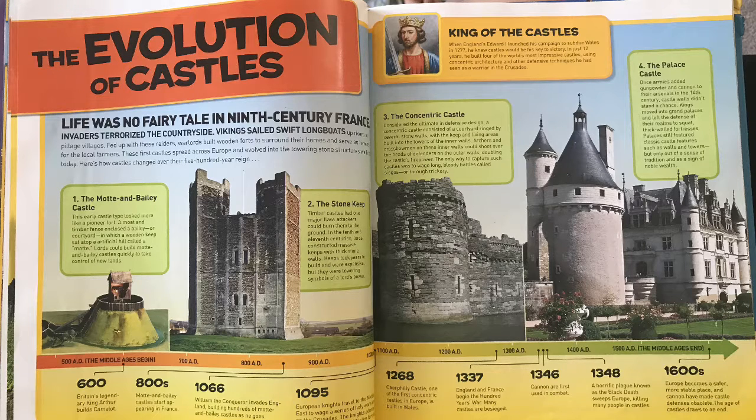The evolution of castles. Life was no fairy tale in ninth century France — invaders terrorized the countryside. Vikings sailed with longboats up rivers to pillage villages. Fed up with these raiders, warlords built wooden forts to surround their homes and serve as havens for local farmers. These first castles spread across Europe and evolved into the towering stone structures we know today.